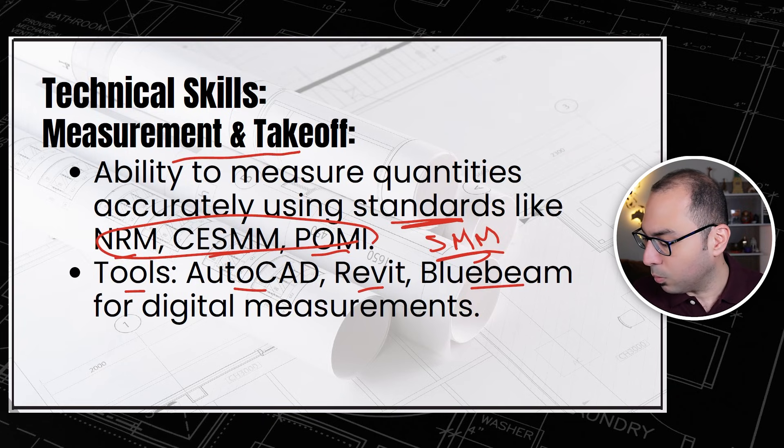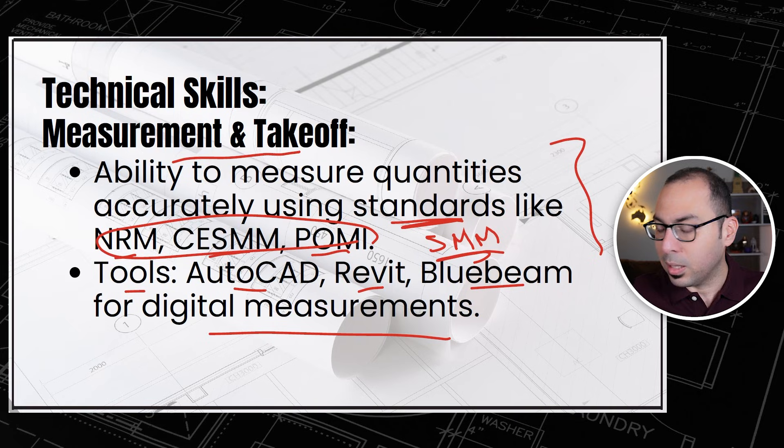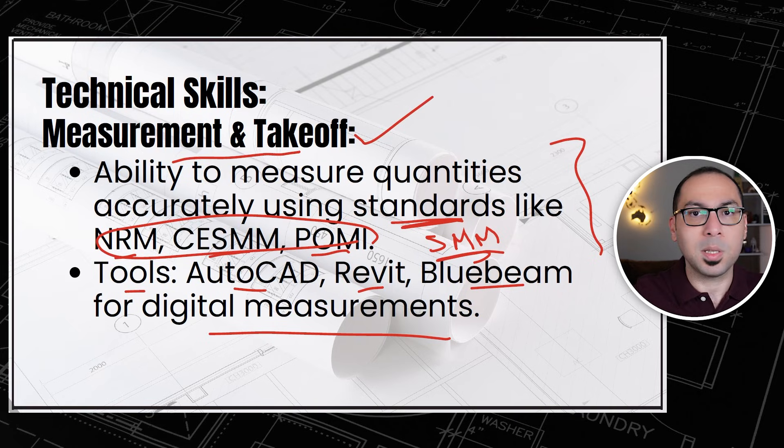For the tools used in measurement and take-off, we can use AutoCAD, Revit, Bluebeam Revu, Creo Takeoff, PlanSwift — whatever tool you decide on. Once you know which tool and which standard you'll be using for the take-off, we can say that you have mastered measurements and take-off, which is the first skill.